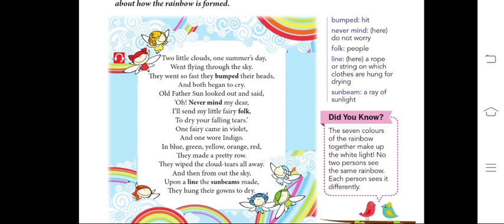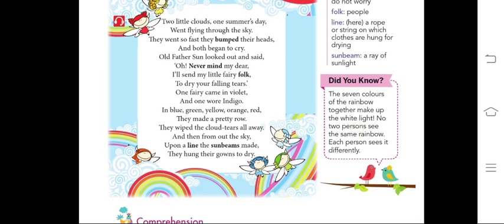I'll send my little fairy folk to dry your falling tears. One fairy came in violet and one wore indigo. In blue, green, yellow, orange, red — they made a pretty row. They wiped the cloud tears all away. And then, from out the sky, upon a line the sunbeams made, they hung their gowns to dry. So, this was your poem, The Rainbow Fairies.